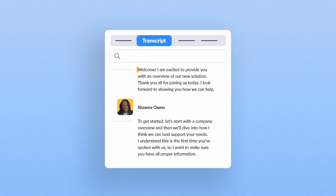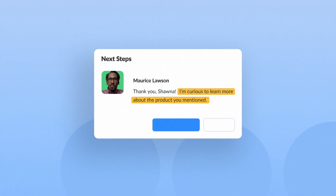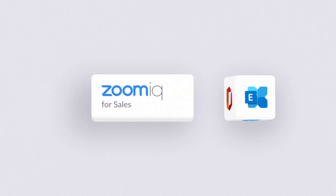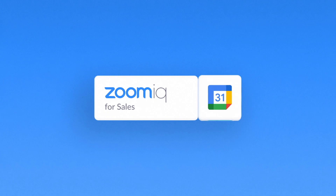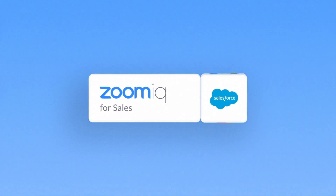Features like transcription automate documentation and next steps to keep deals moving. And Zoom IQ is deeply integrated with CRM and calendar solutions, giving sellers a single view of all their opportunities for better forecasting.